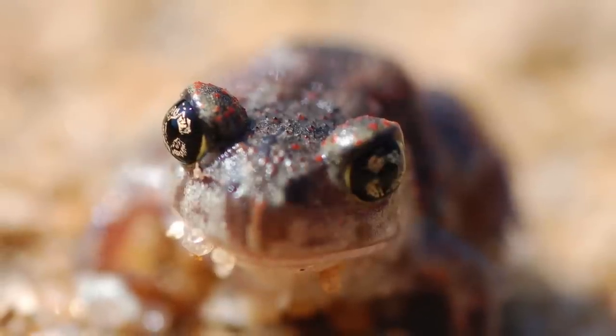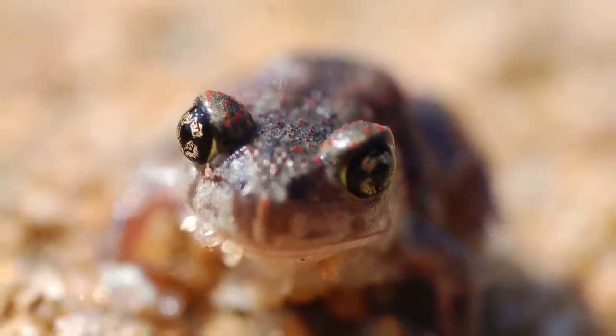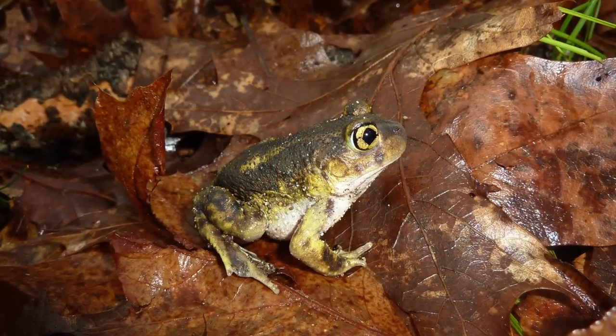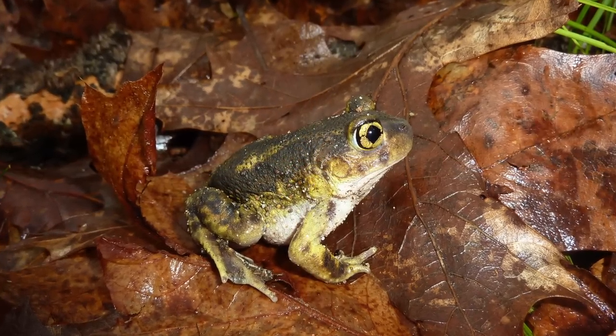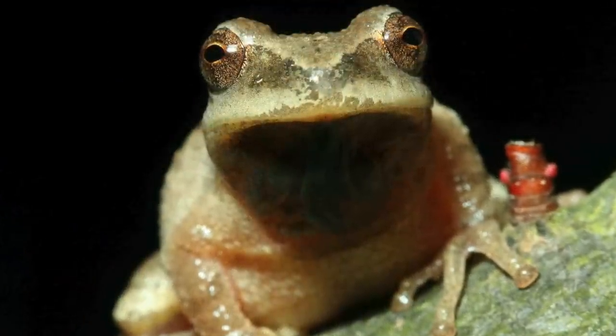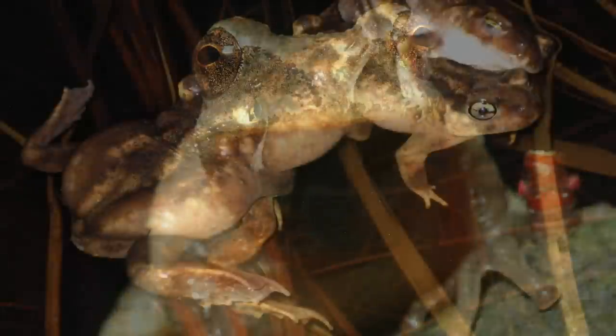Each species has a distinct call, and the densities of these calls can be used to estimate relative abundance. This is the call of the eastern spadefoot toad. And these are spring peepers.